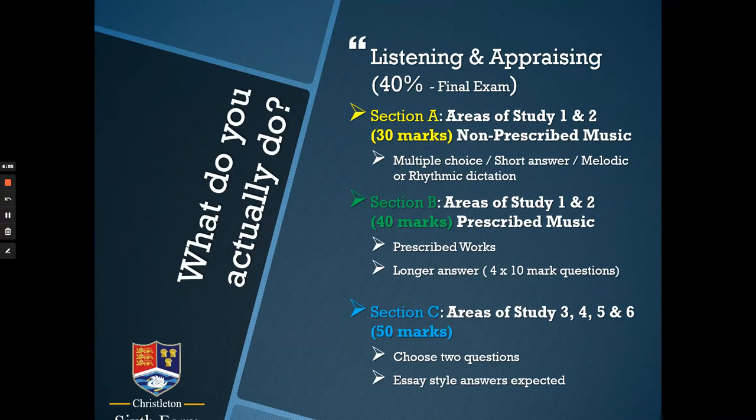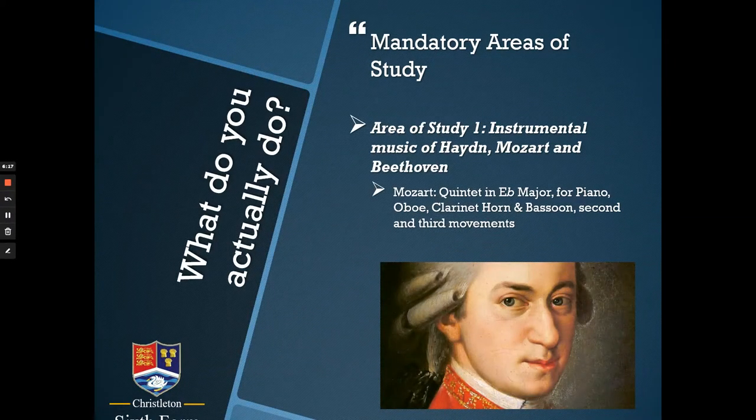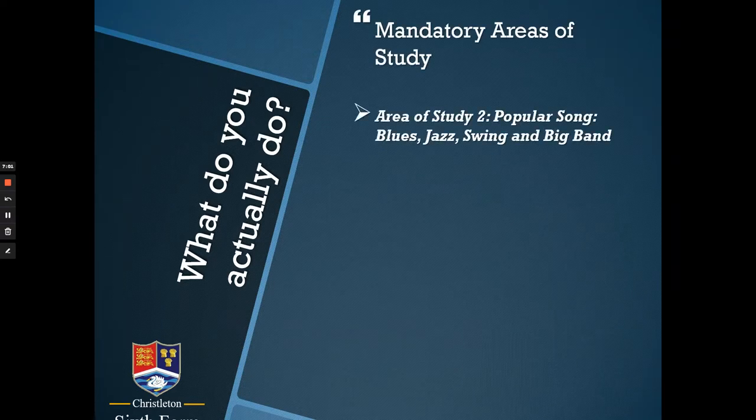We get plenty of practice of these questions during Year 13, particularly after we've done all of the learning in Year 12. The first area of study is the instrumental music of Haydn, Mozart, and Beethoven. Your set work for 2023 — when you would sit the exam — is a piece by Mozart for four wind instruments and a piano; you study two movements from it. This is a study of a score: you have the music in front of you and you analyze it, discussing how the music has been created and how the instruments are used.